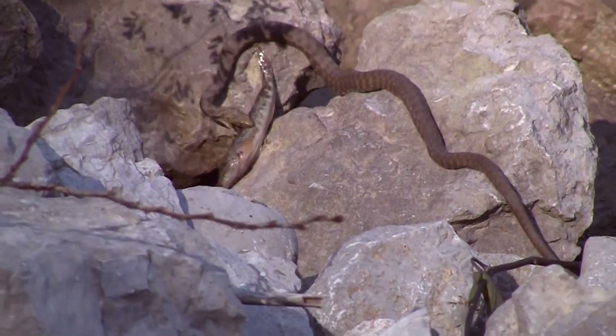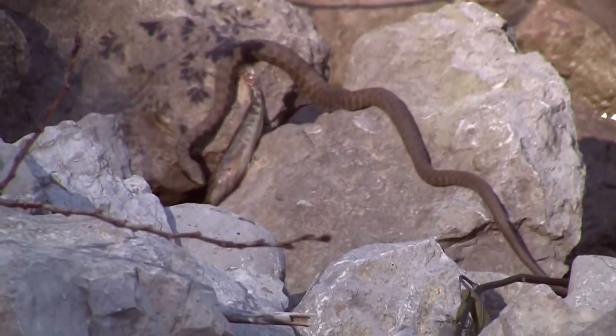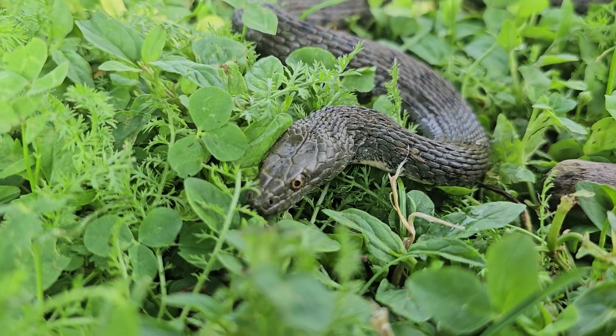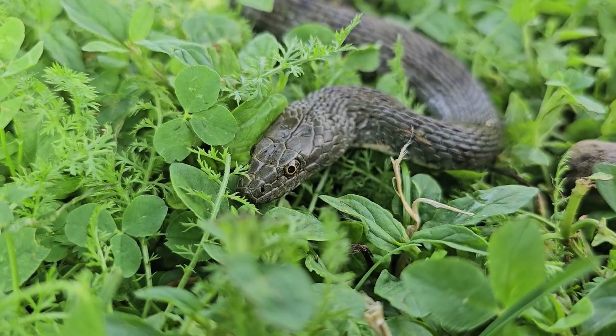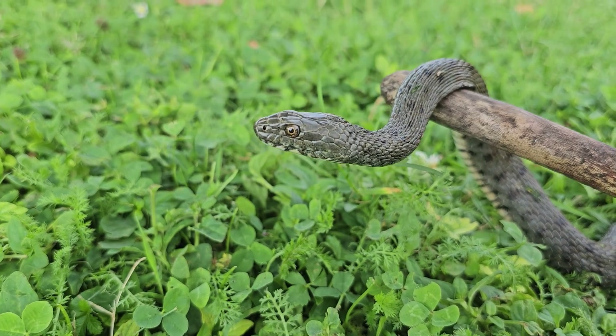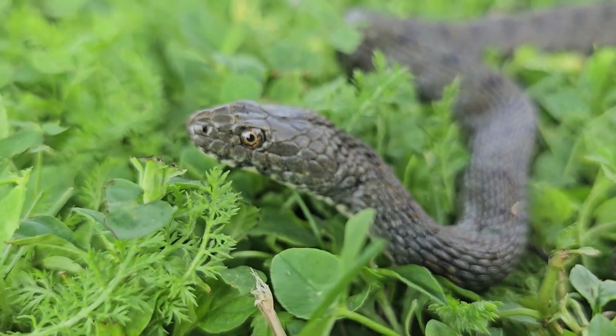Dice snakes are mainly fish eaters, but they will take a frog or a toad or a tadpole on occasion as well. They have a gray-brown body with dark spots. They can be up to 39 to 50 inches long, or well over a meter. They have a narrow pointed head and orange-rimmed eyes.